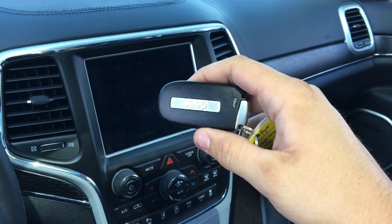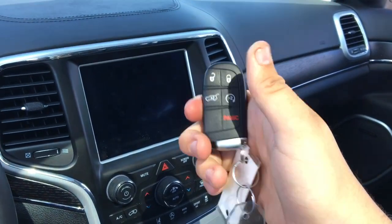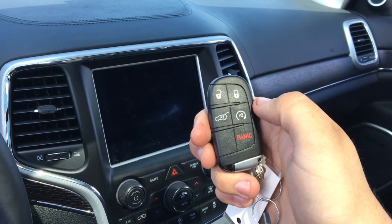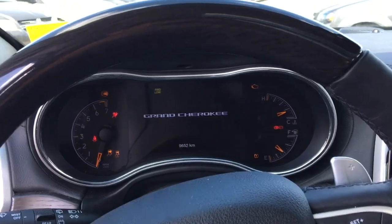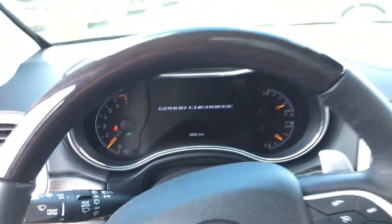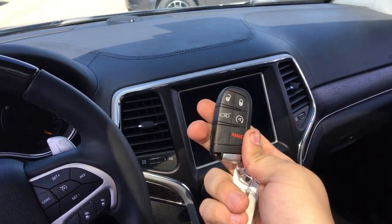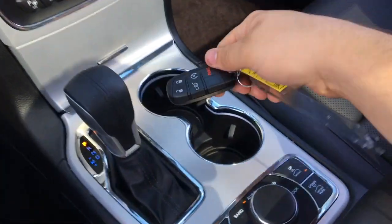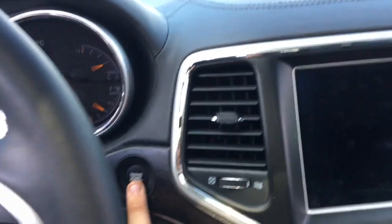Here's the proximity key fob with a Jeep badge, unlock button, lock button, and panic button. Press the liftgate button twice to open or close the power liftgate. This has remote start — press the button twice, the doors will lock, and the Jeep Grand Cherokee will start right up. To get in, either put your hand around the door handle with the fob on you, or press the unlock button. You can keep the fob in your pocket or store it in the cup holder.